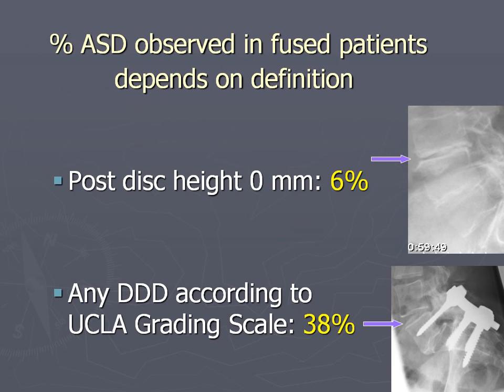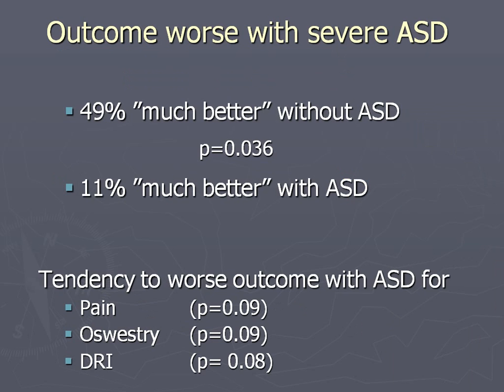The percentage of ASD really depends on how you define it. If you define it as complete reduction of posterior disc height you get 6%; if you use any DDD according to the UCLA scale you come up with 38%. So when talking about DDD you have to clearly define what you mean. When we looked into the data very carefully, depending on how you defined ASD you came up with different answers - if you defined ASD as some slight deterioration of disc height, it did not affect outcome at all.